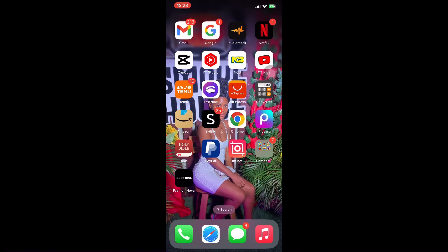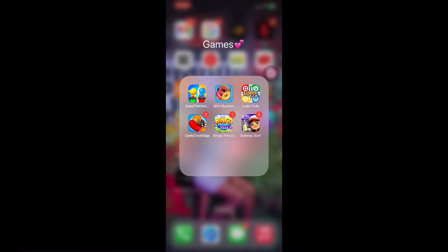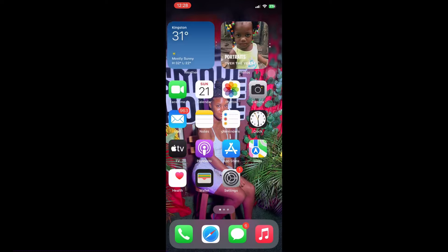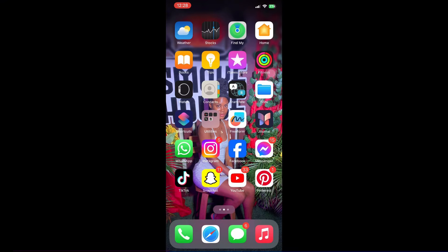I have Chrome, PixArt — I use PixArt to edit thumbnails — Bible app, PayPal, InShot, and my games. The games I play are Guess the Answer, Bliss, Portal, Loody, Candy Crush, Bingo, Subway Surfers, and Fashion something. Remember to stay tuned — bye, I love you!